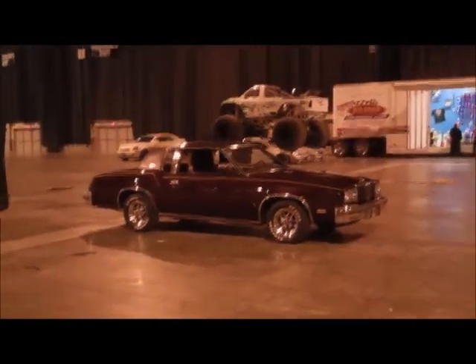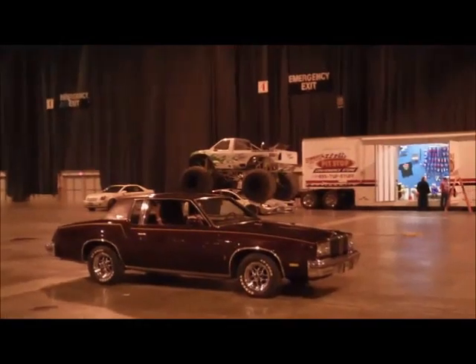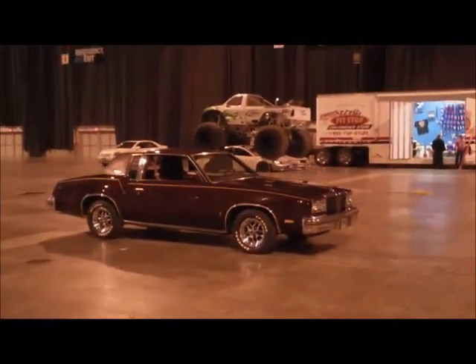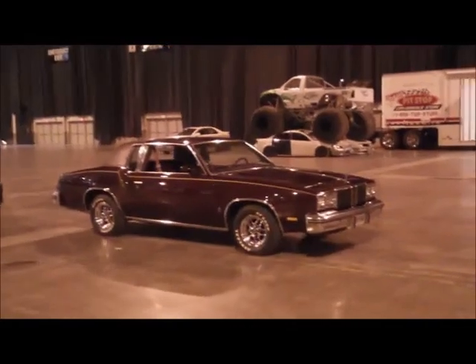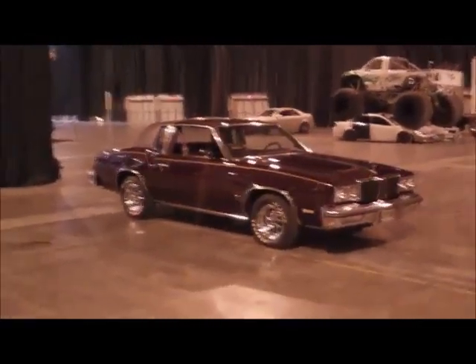There the Cutlass sits in its spot, and I'm actually right in front of my buddy's booth — the one with the monster truck you saw a few clips earlier. Made it there safe and sound. Got a little wet from the snow, but that's alright, I'll clean it up. It's a little bit dark in here because they don't have the lights turned up yet, but I'll get some footage later once the place fills up.